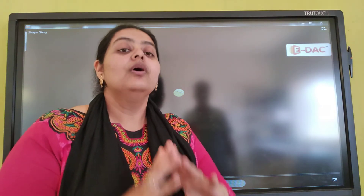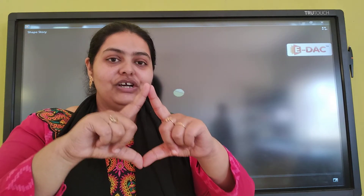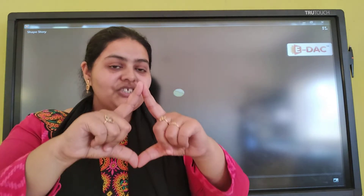Now, question time. What was the shape of the kite? Yes, it was a diamond shaped kite.